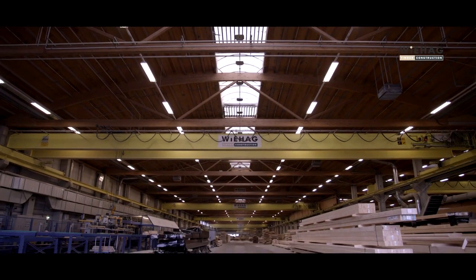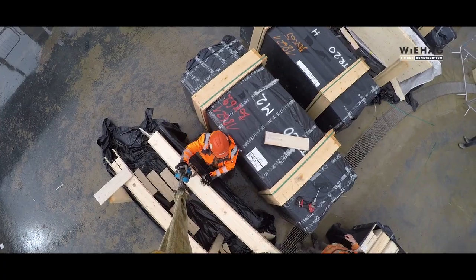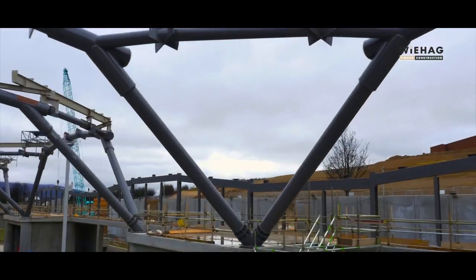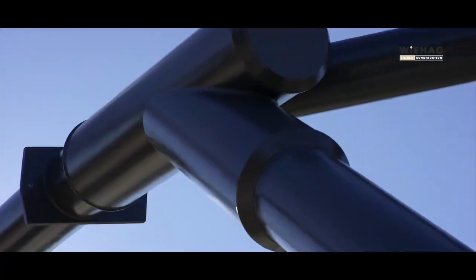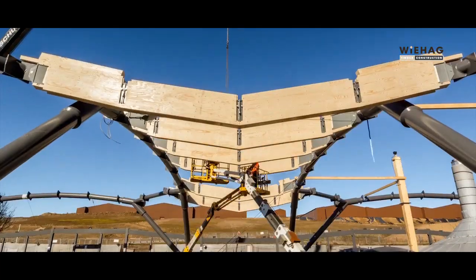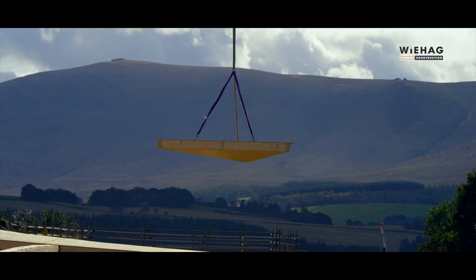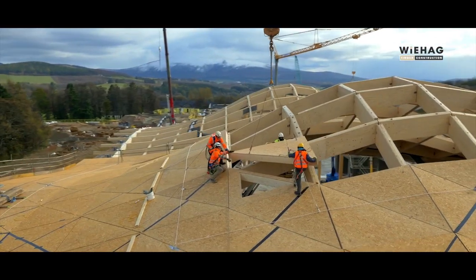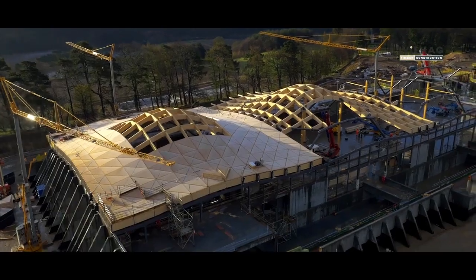As a full-service partner, Vihak also takes over the logistics, ensuring short assembly times. The roof structure consists of a total of 1,798 beams, 2,447 roof decks and 380,000 individual parts, all fitted into a unique roof landscape, for which timber was the only logical choice.